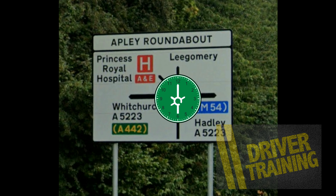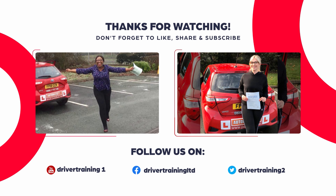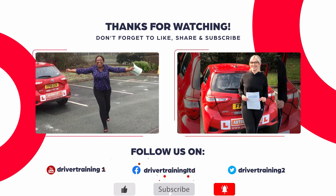We hope this has helped you to be more confident in choosing lanes on the roundabout. If you've enjoyed it, leave us a comment and let us know. Don't forget to share, like, and subscribe to our channel. My name's Chris — thanks for joining us. Remember to drive safe, and we'll see you all again soon.